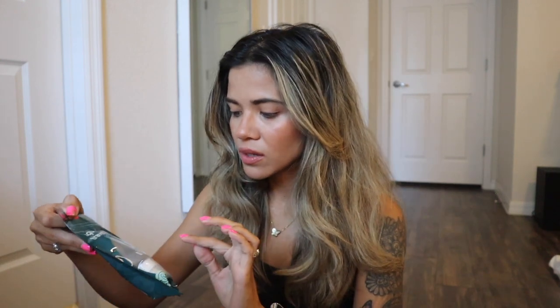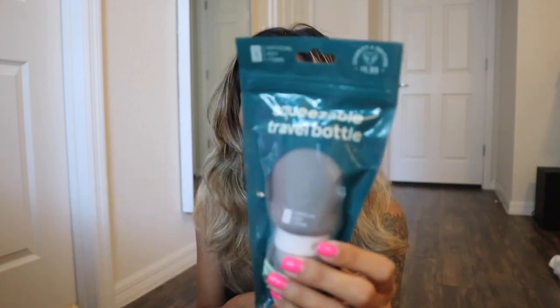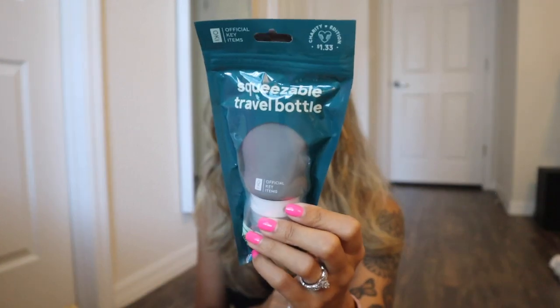Another squeezable travel bottle — the other color I got is gray. I'm pretty sure it was the blue and pink ones that completely sold out. So I have three squeezable bottles total for when we travel in the next three to four weeks. Very happy I got these on time. I also got a new clear makeup bag — always order things like a month before you travel.